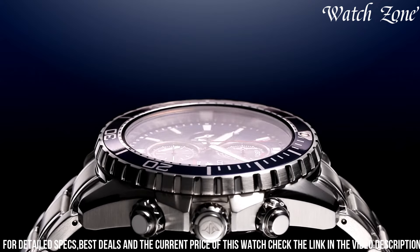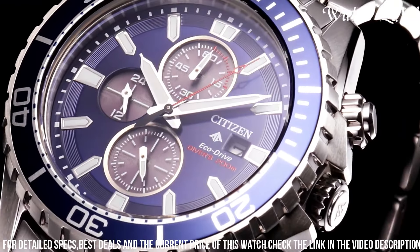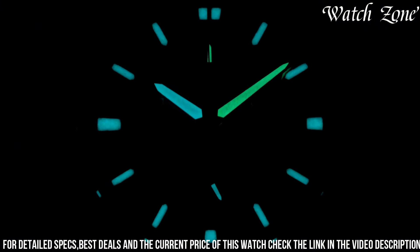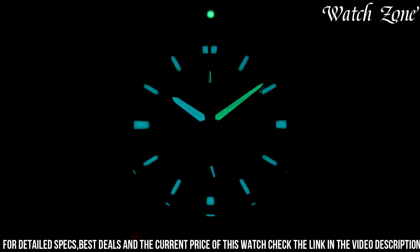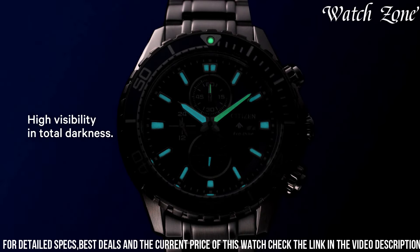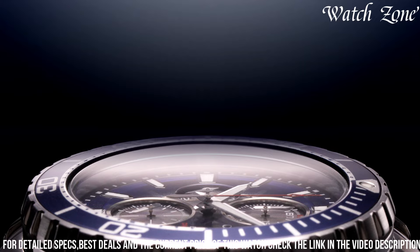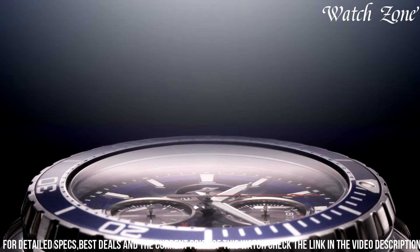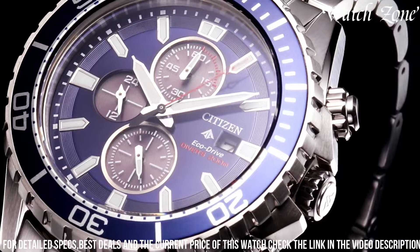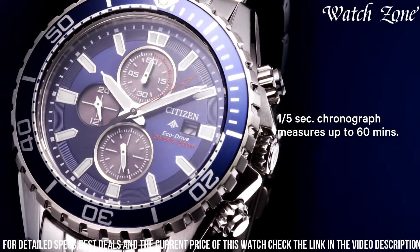The black dial, adorned with luminous hands and markers, provides excellent visibility in any lighting condition. With its chronograph function, you can measure elapsed time with precision, while the unidirectional rotating bezel allows for safe and accurate timing underwater. The watch also features a date display and a comfortable stainless steel bracelet. With a water resistance of up to 200 meters, it is suitable for diving and other water sports.